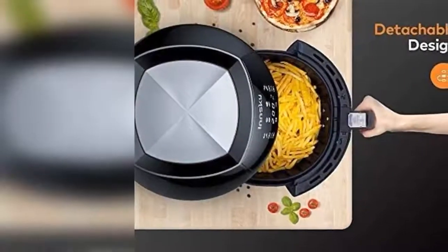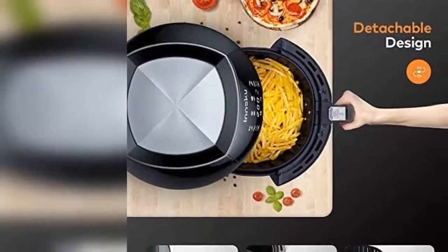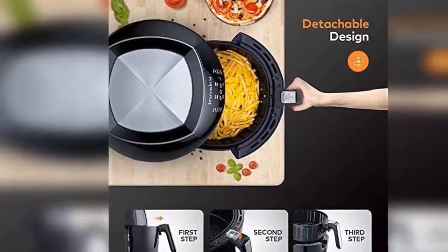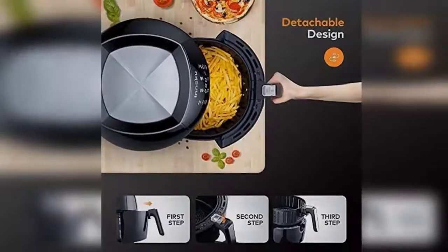InSky 5.5 liters XL electric oil-less fryer, hot air fryer, LCD touchscreen, one-touch cooking, multifunction with 8 programs, with recipe.